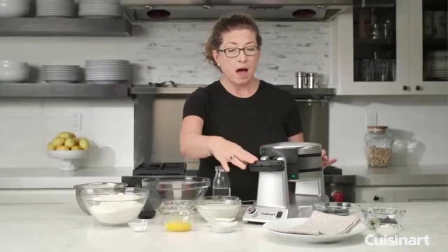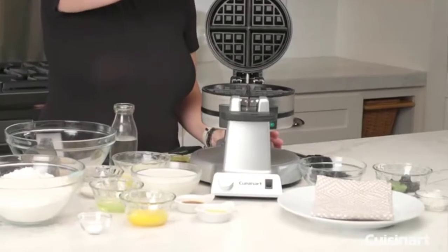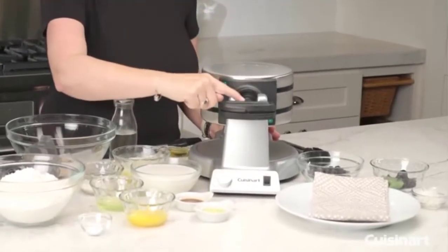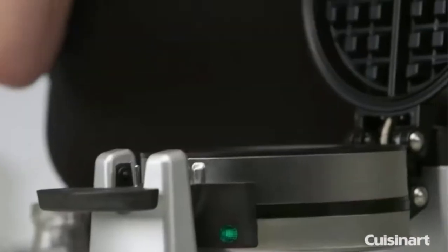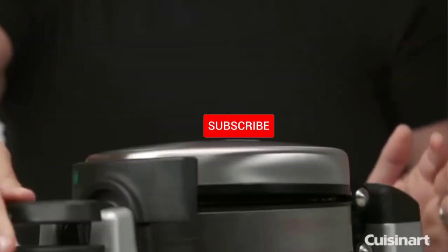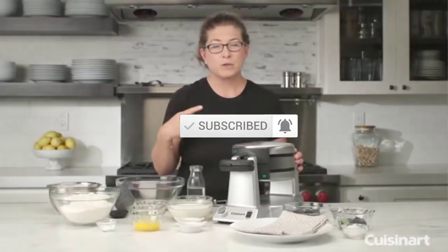I made this list based on their quality, price, popularity, durability, user opinion, and more. If you need more information about these products please check the link description section below. Don't forget to subscribe to this channel to view future videos. Okay so let's get started with the video.